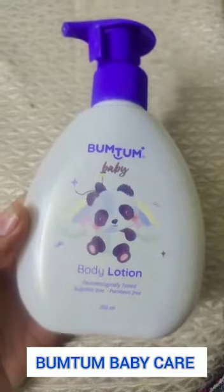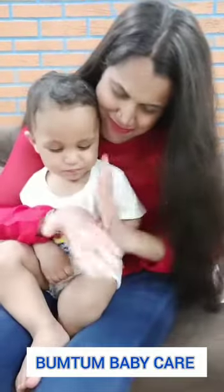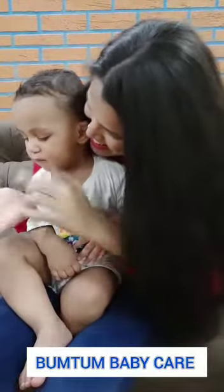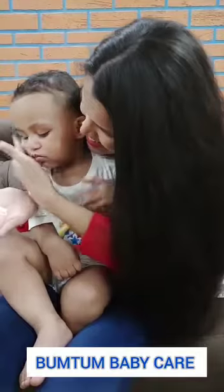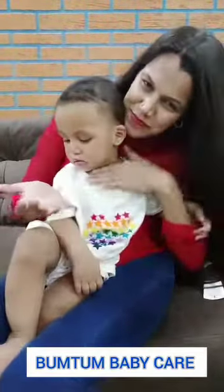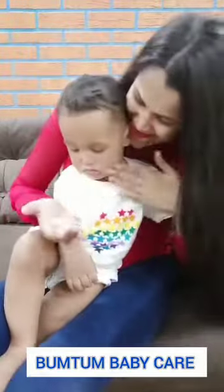Last but not the least, Bum Tum Baby Body Lotion. Finally, I give the softness that my baby deserves. I found the best natural and tear-free top-to-toe nourishment for my baby from day 1. It's paraben-sulfate-free and has no harmful chemicals.